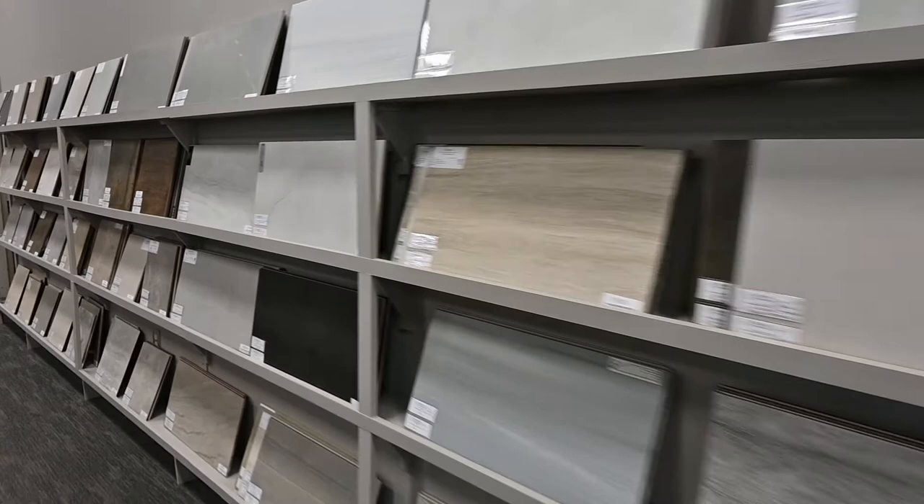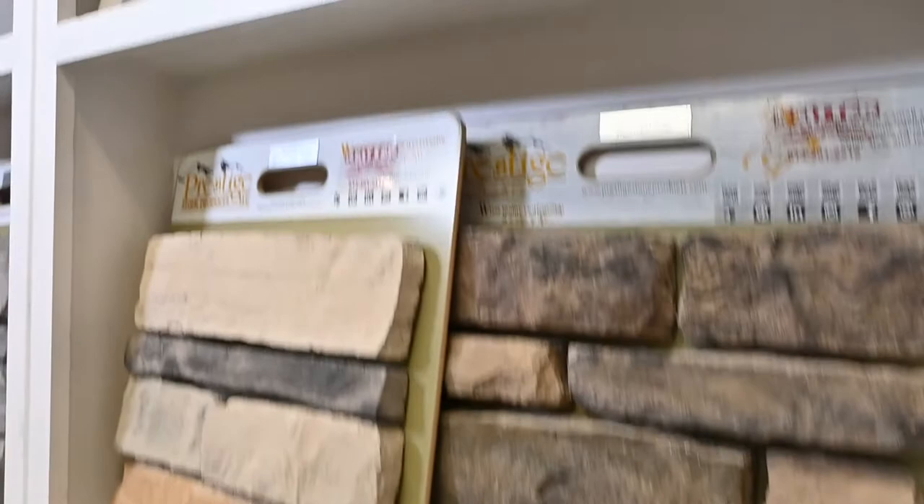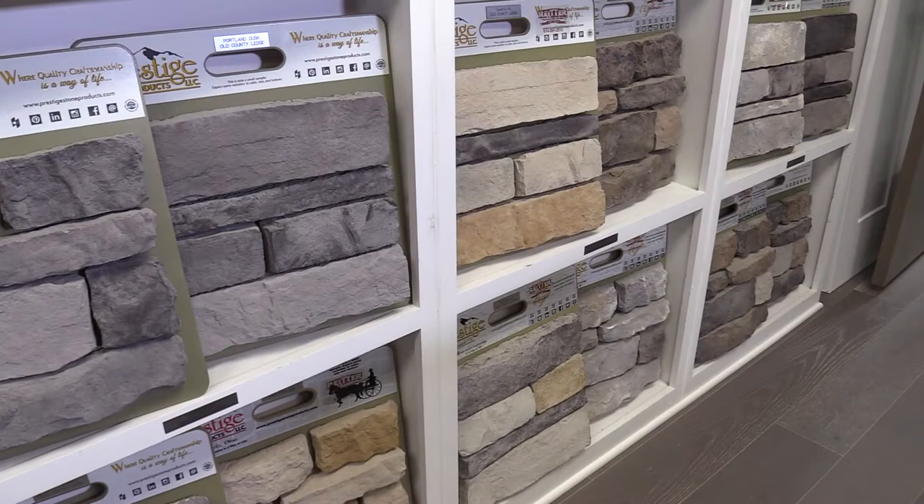We even have cork, rubber, and bamboo options. Make sure you allow plenty of time to look through your exterior choices as well — not only the color and grain of the siding, but consider stone and brick accents.